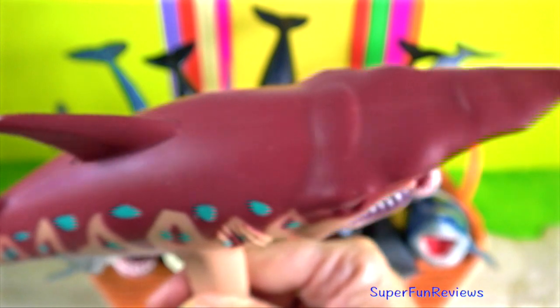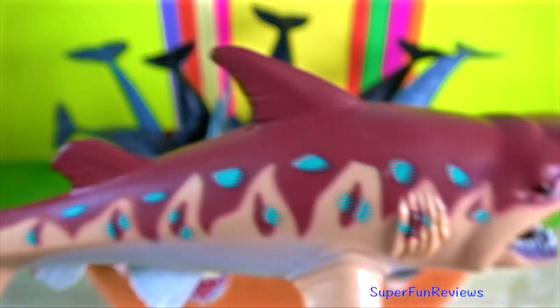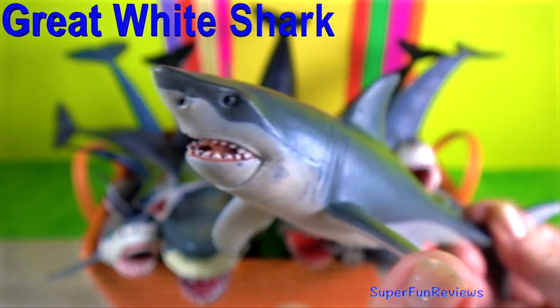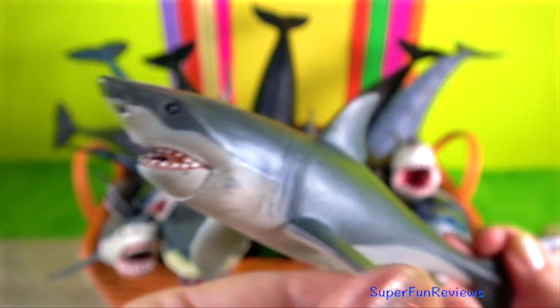Some female sharks can store the sperm. During ovulation, the female releases oocytes from the ovary. These oocytes are then fertilised by sperm, and the fertilised ova are encapsulated in an egg case in a specialised organ called the nidamental, or shell, gland.